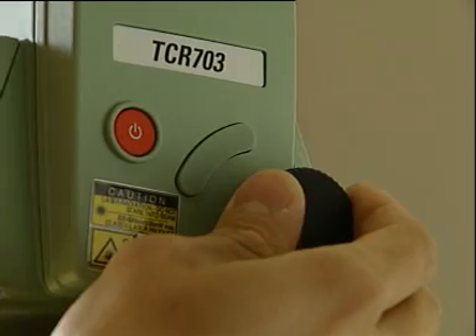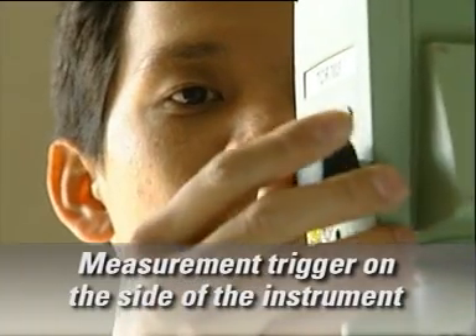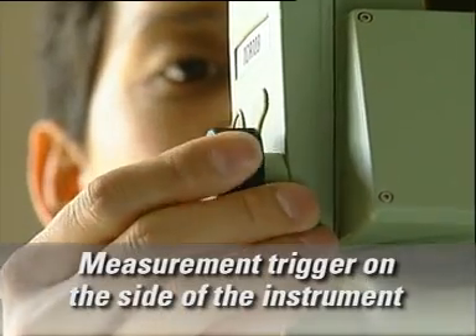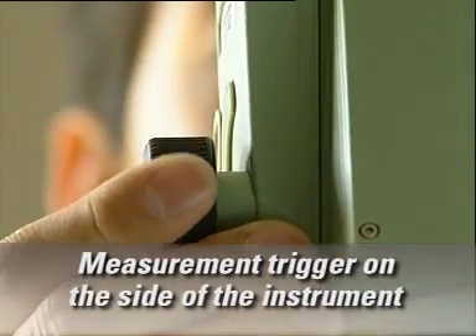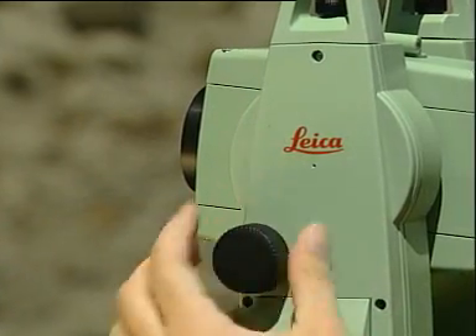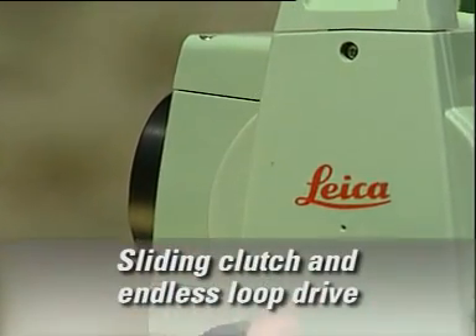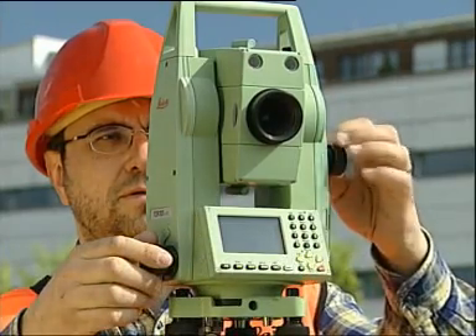With the TPS 700, you get many helpful extras included. For example, the measurement trigger located on the side of the instrument means that while measuring, you do not lose sight of the target — most helpful when a lot of points have to be measured. Or the sliding clutch and endless loop drive: no awkward clamping, tightening and loosening. Instead, you simply and comfortably turn the knob in the same direction.